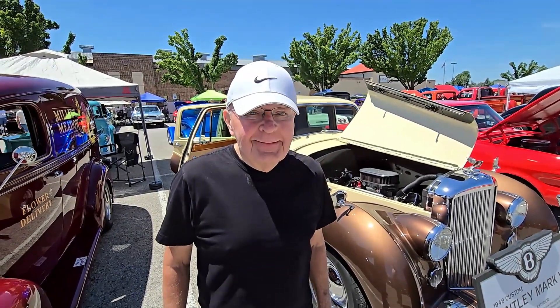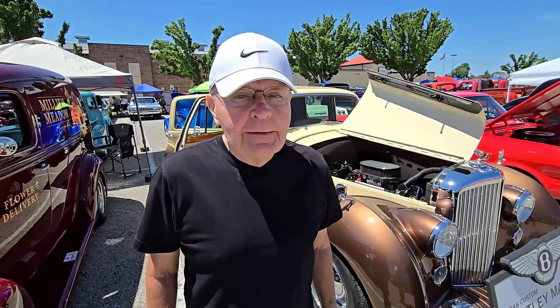All right, John, apparently this one's yours too, so you can tell us about this one. A 1948 Bentley — very unusual for putting a Bentley into a street rod, but we've done it, and it has a Chevy 383 motor in it.